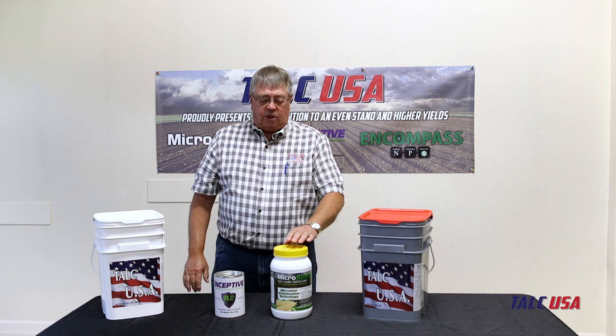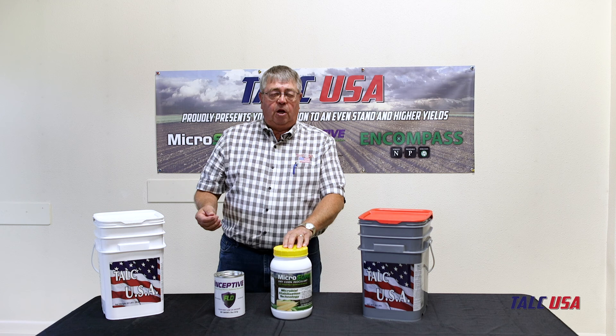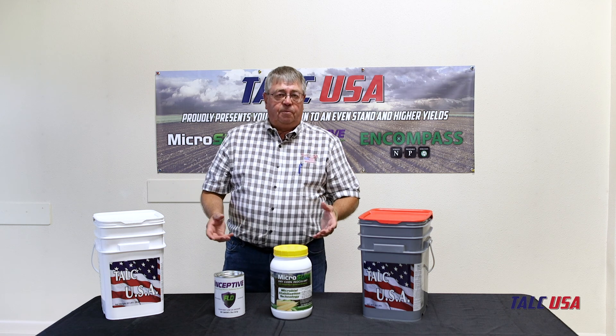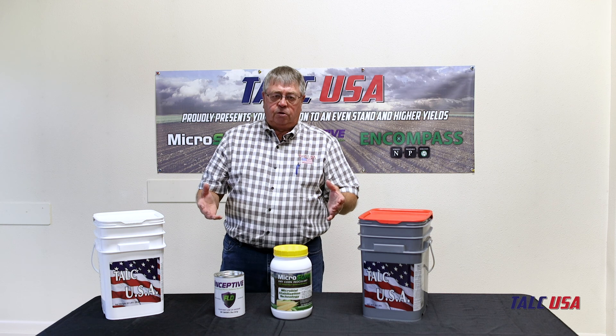The first one I want to talk about is our Microsurge Corn. This product is a microbial biology of Azospirillum, and what it does is it allows the plant to absorb nitrogen from the soil and utilize it to make a bigger plant, better root structure, and increase your yields.